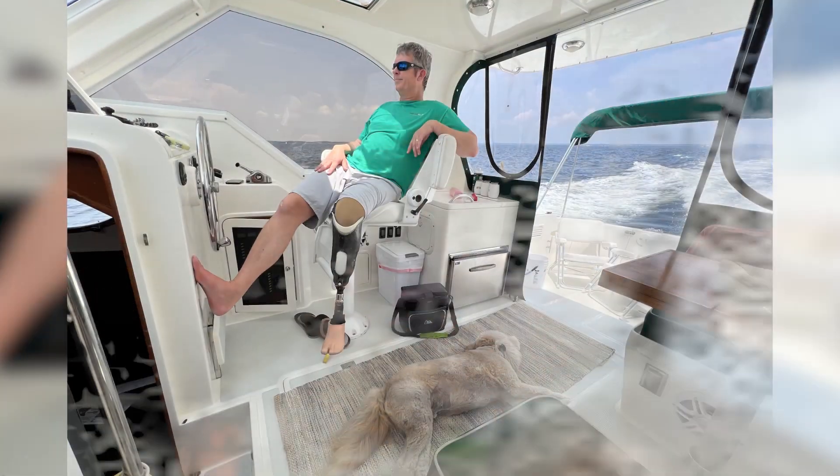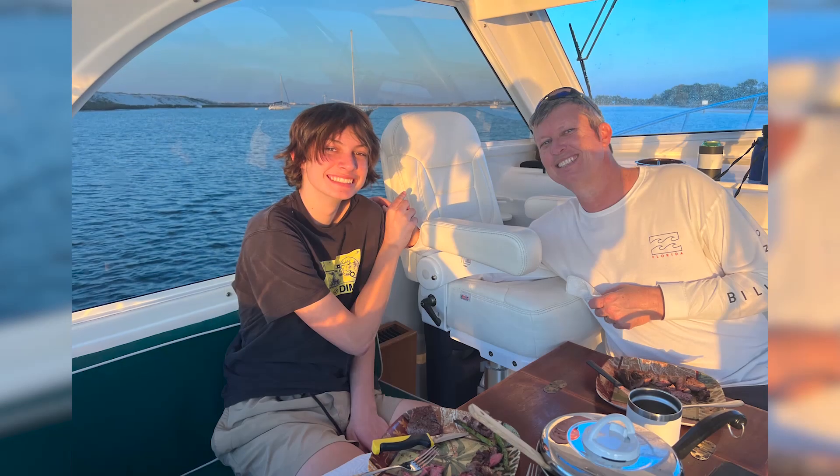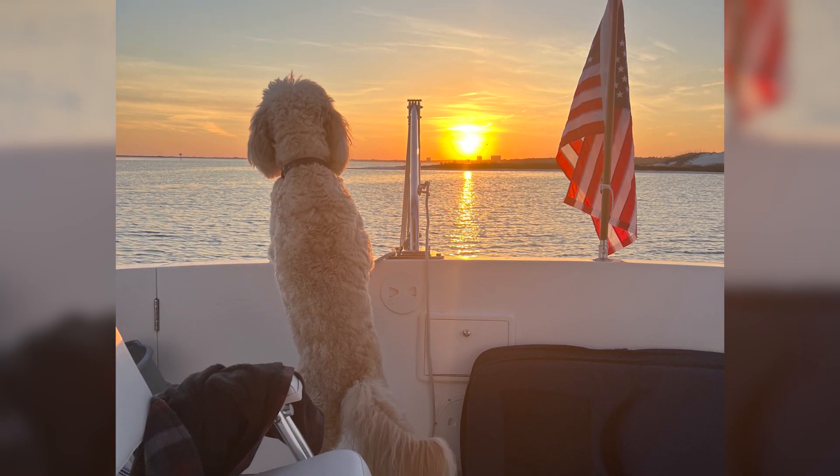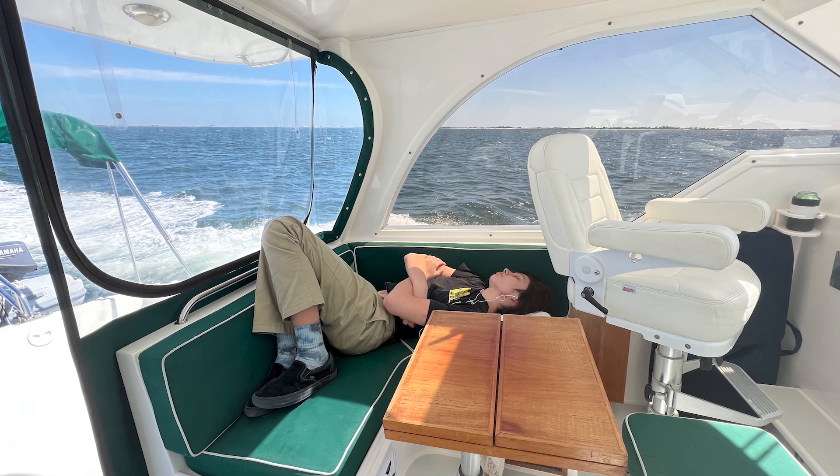The next trip we did along the Intracoastal Waterway was to Fort McRee, which is part of Pensacola. We went during our son's spring break for a couple of nights. It took about four hours to get there, traveling the ICW further west from Destin. It was absolutely beautiful over there — they have Fort Pickens on one side and Fort McRee on the other, which is where we stayed. It was a quick, fun trip, and the boat ride home at a slow pace took about six hours.